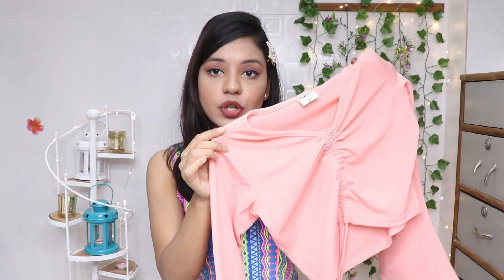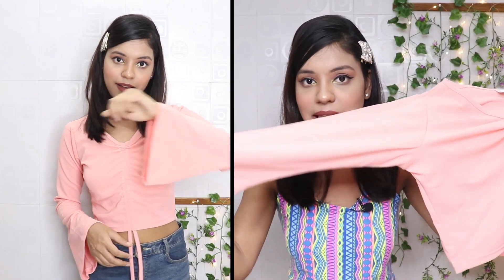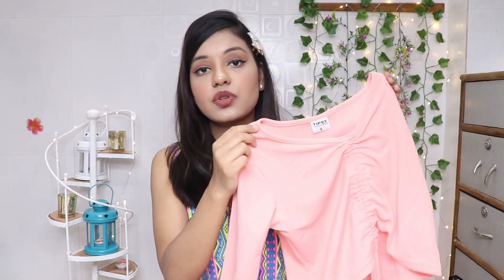The next top is a very pretty peachy pink top — it's a mix of peach pink and pastel pink, a slightly different and unique color that I liked. The design is also very nice with full bell sleeves. It has two strings below — when you pull them down it becomes a crop top, and when you open them it becomes a regular top. So you can wear it both ways.